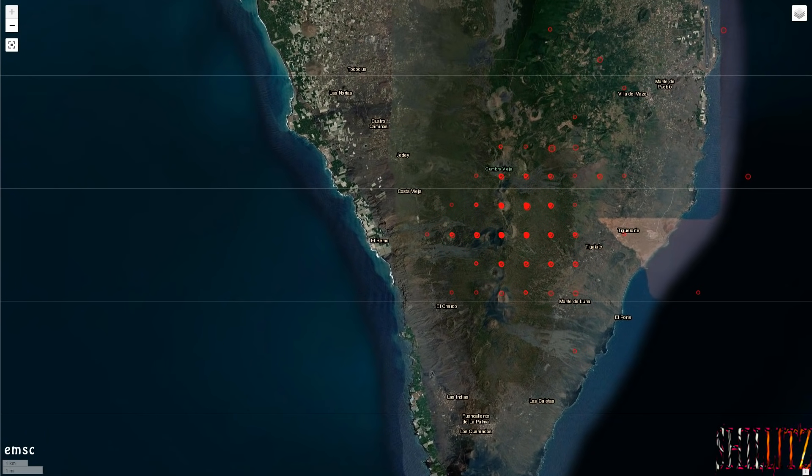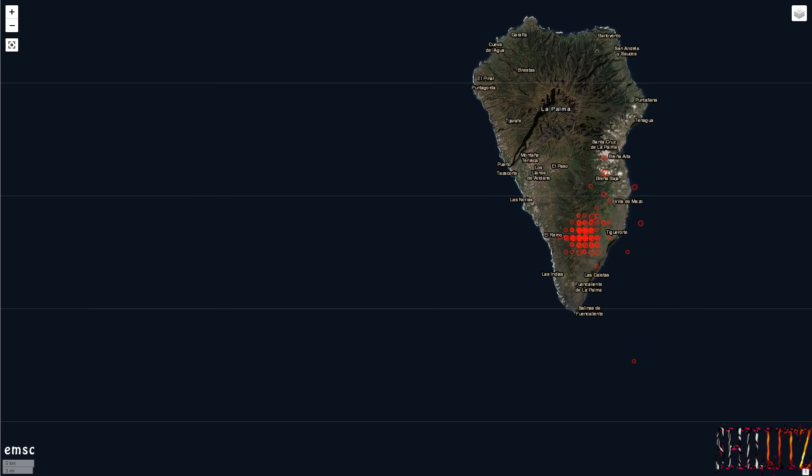I'm just thinking, what on earth is the explanation for this grid pattern? If anyone's got any ideas of how this grid pattern has been formed or what's going on, it'd be great to hear some people's theories on this. Thanks for watching.